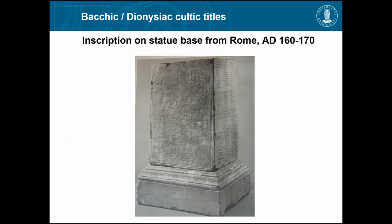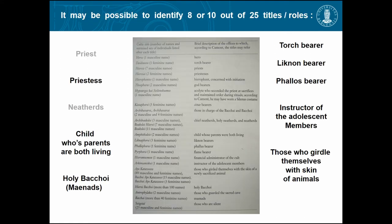Now, are the costumes related to the function of the wearer? We don't know very much about the secret cults of Dionysos — there were various secret and initiation cults — but we do have an inscription description on a stele in Rome. It is later than the painting, but religion tends to be very conservative, keeping the same kinds of things going on for a long time.